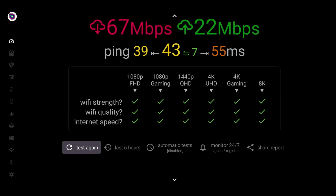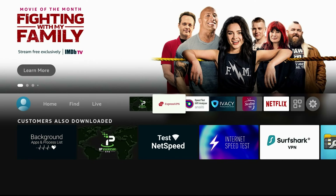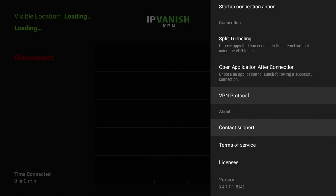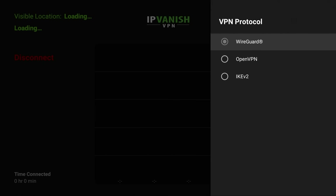We went from 69 down to 61 with default settings, and just by changing to WireGuard — which is in Settings, then VPN Protocol — we increased that speed to almost as if we didn't even have a VPN going, yet we get all of the security of it.